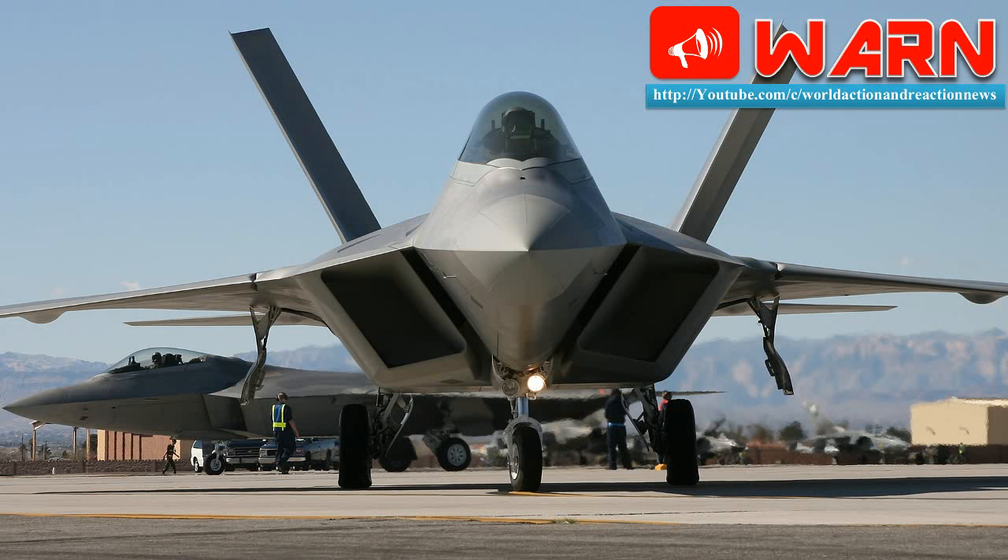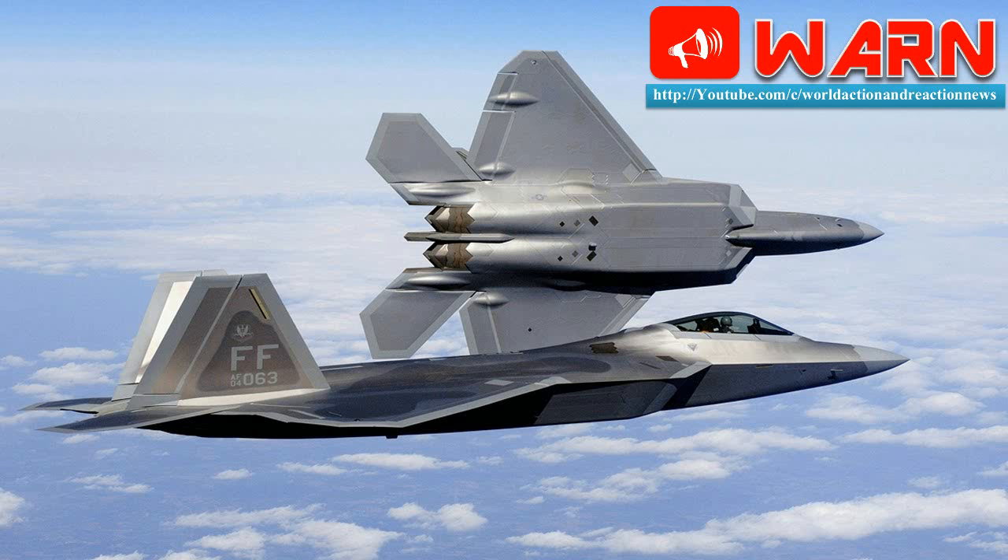The F-22's APG-77 electronically scanned array antenna is composed of several thousand transmit/receive modules, circulators, radiators, and manifolds assembled into subarrays and then integrated into a complete array. The baseline design used thousands of hand-soldered flex-circuit interconnects to make the numerous radio frequency, digital, and direct current connections between the components and manifolds that make up the subarray.